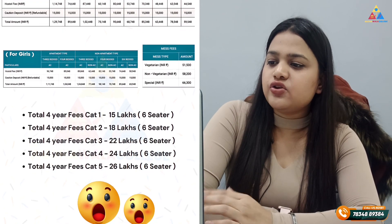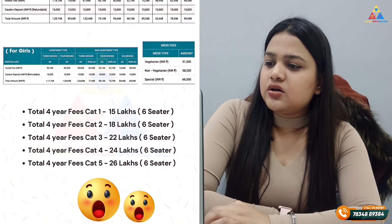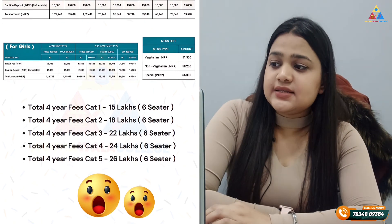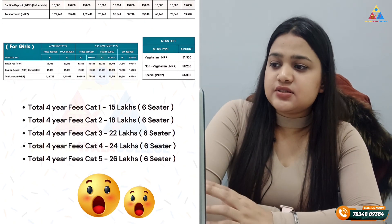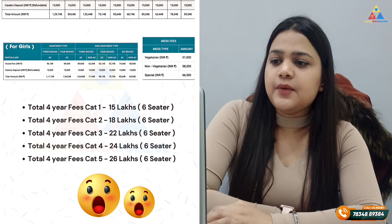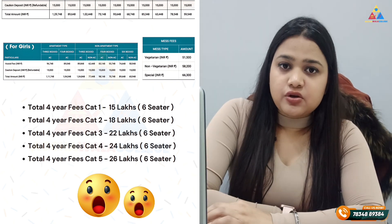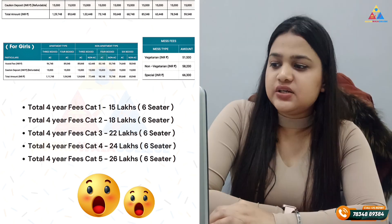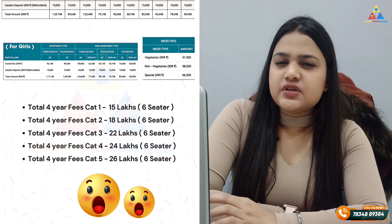In the girls' hostel, charges are similar to those in the boys' hostel. In a 3-bedded AC room, charges are 96,748. All types of food are available — vegetarian, non-vegetarian, special, etc. The meal plan is very reasonable.